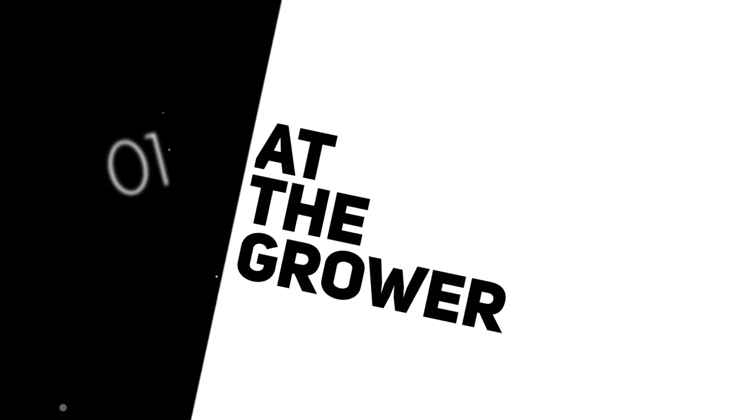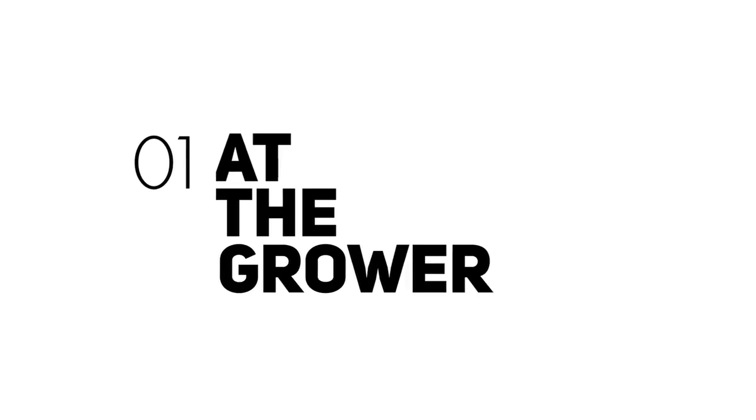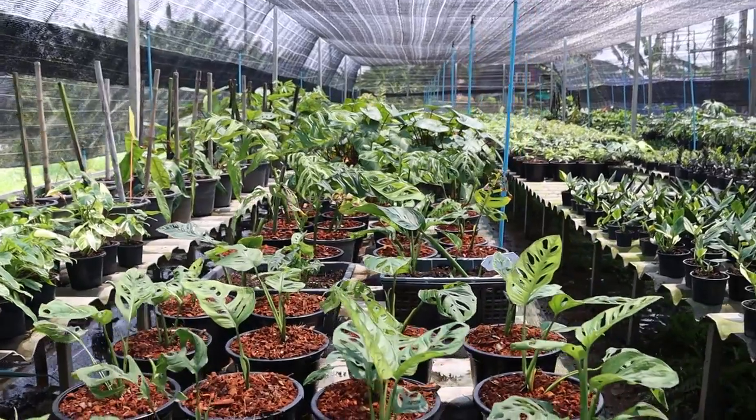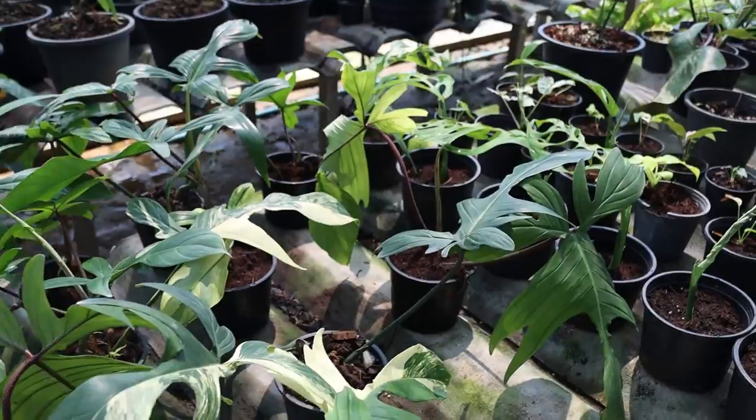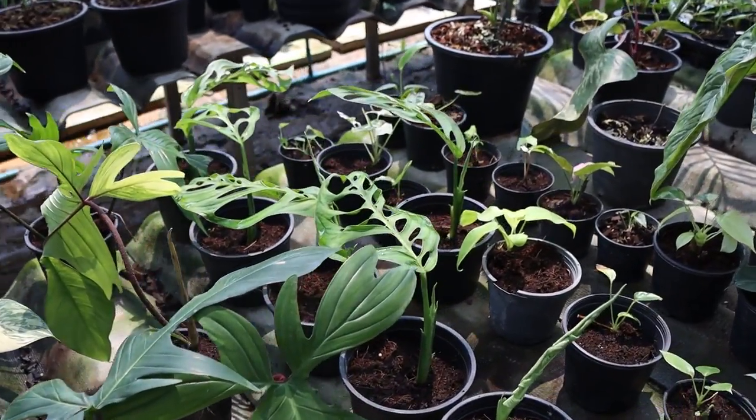The first step in our journey is of course with the grower. Growers usually propagate a given plant until they have enough numbers that they deem okay to start selling. They will of course keep a percentage back as mother plants so they can continue this process over and over.